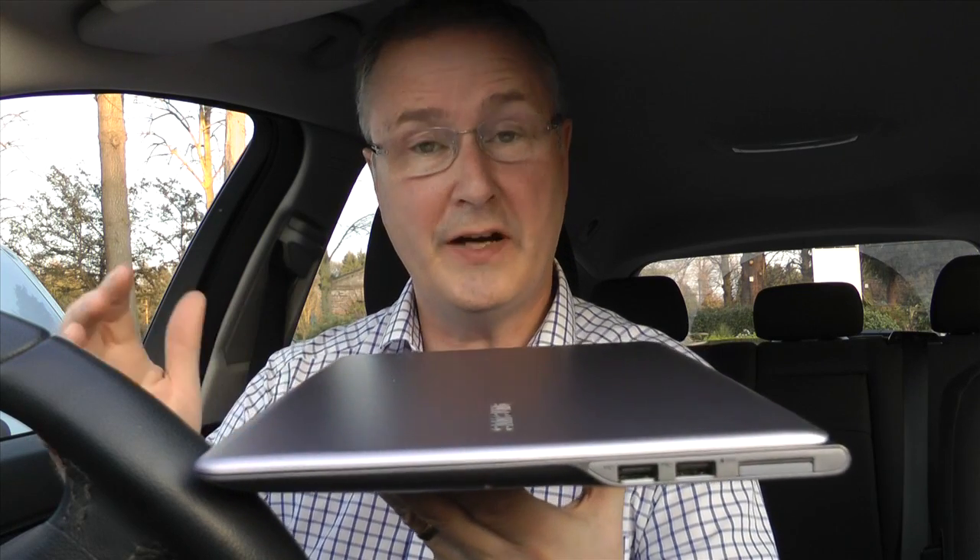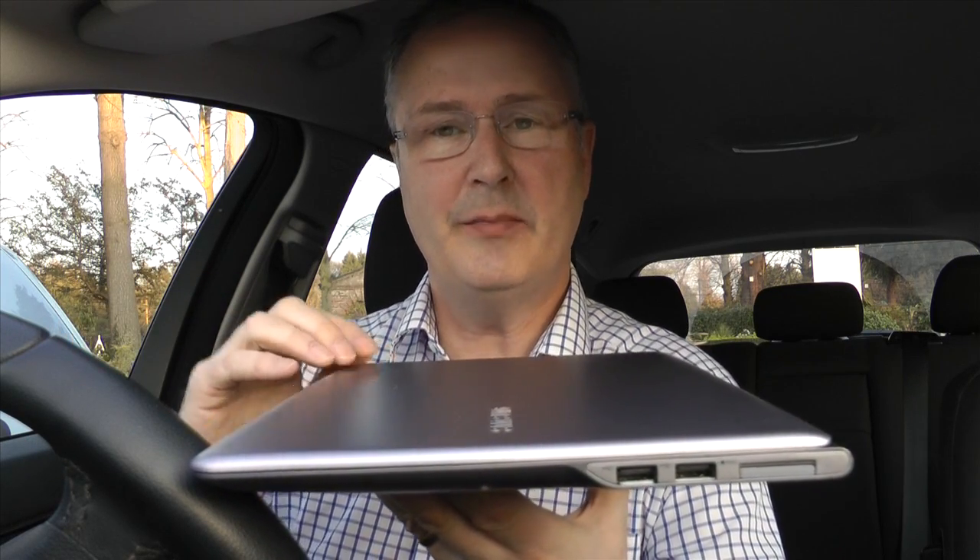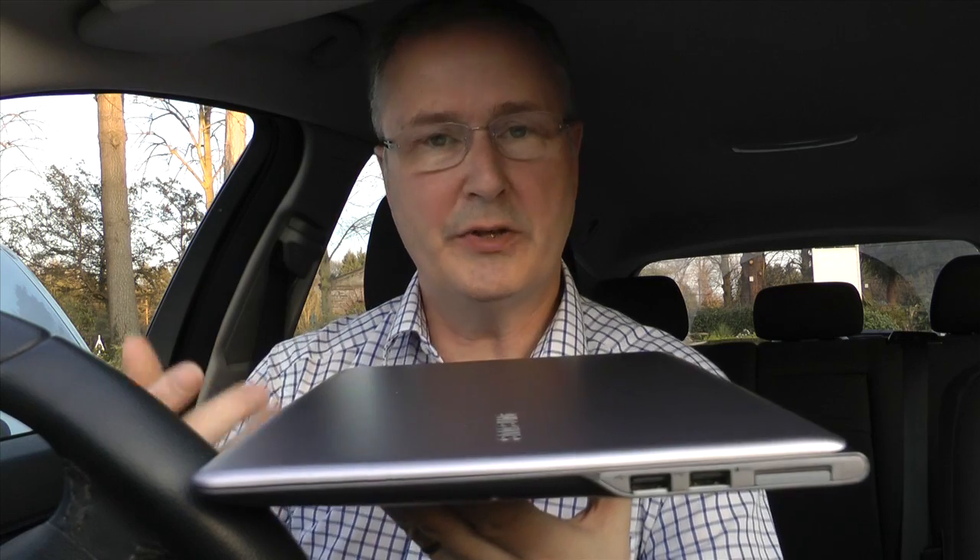Connectivity is interesting on this model, though. They've done, I think, a little bit better, and you might find it more convenient than the MacBook Air. We've got the USBs here, and then there's a 4-in-1 card slot there, which will allow you to put SD cards and the like straight into the machine.